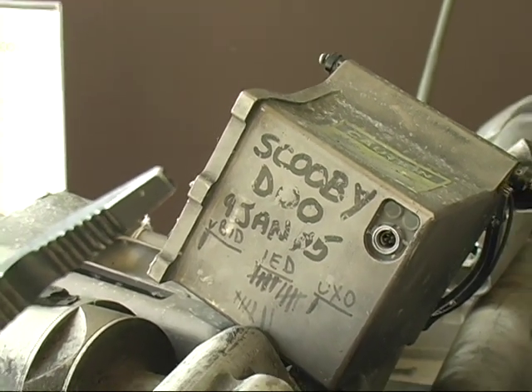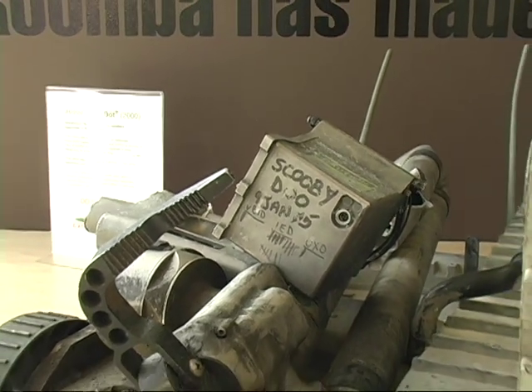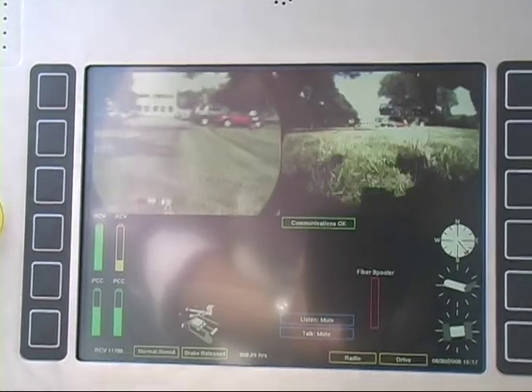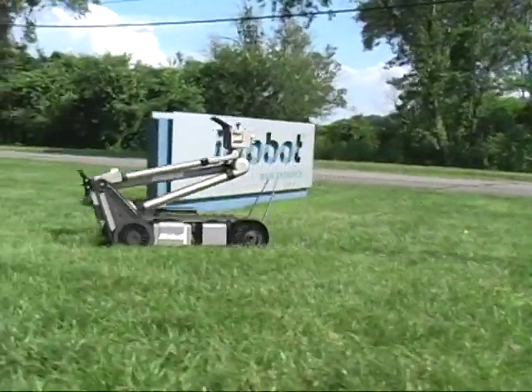They wanted this one back because they credited it with saving himself and his buddies several times. About 1,500 Packbots have been deployed worldwide, mostly in Iraq and Afghanistan.